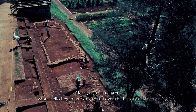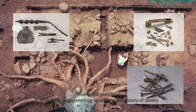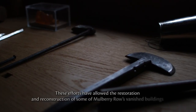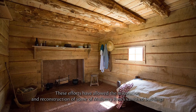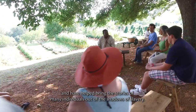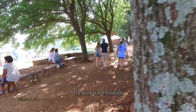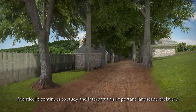Nearly 150 years later, Monticello began working to uncover the history of slavery through archaeology, research, and oral histories. These efforts have allowed the restoration and reconstruction of some of Mulberry Row's vanished buildings and have helped bring the stories of many individuals out of the shadows of slavery. The work is not finished. Monticello continues to study and interpret this important landscape of slavery.